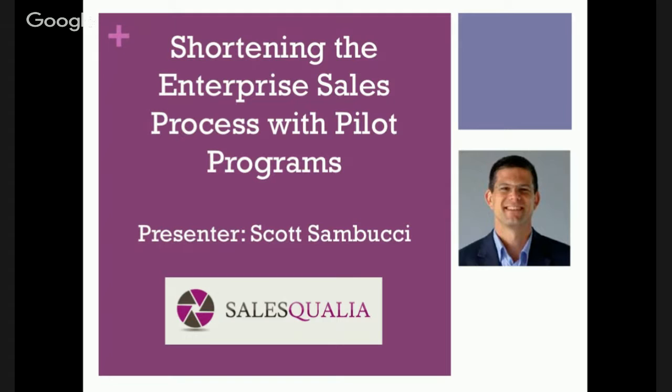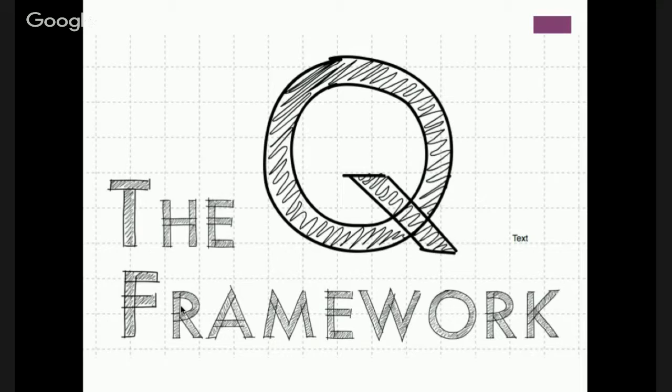Hey everyone, this is Scott Sambucci at The Controls. Today we're going to talk about shortening the enterprise sales process with pilot programs. At Sales Qualia, we have the Q framework, which is designed to use questions to help you qualify and quantify your sales process.